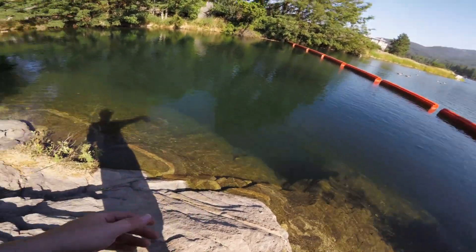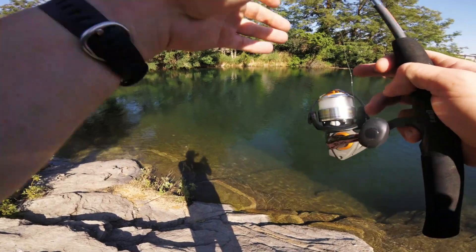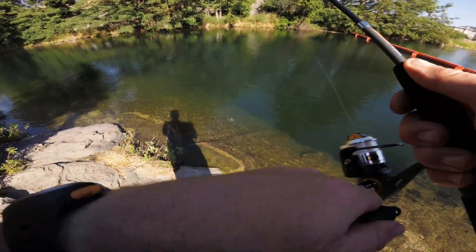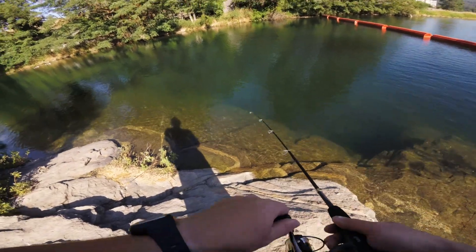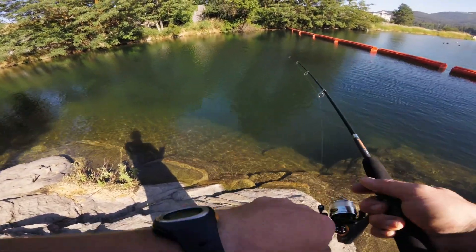Do I think this is a good backpacking rod and reel? Absolutely. I'd put this in my backpack, I'd take it with me, I'd carry it, I would do a lot with it — especially if I can't carry one of my seven-foot-six bait casters.